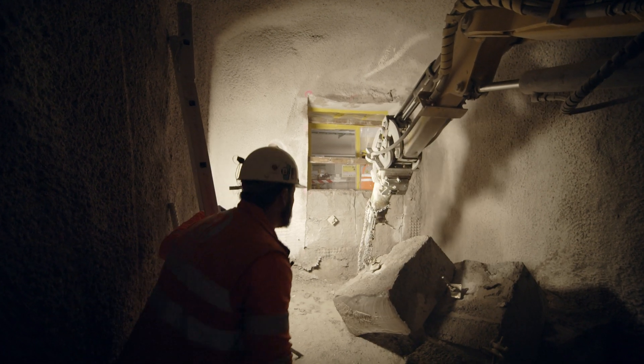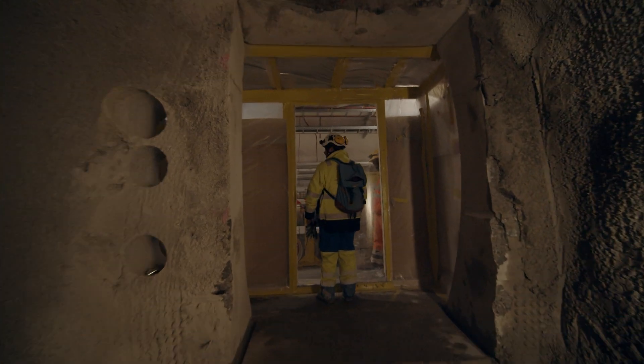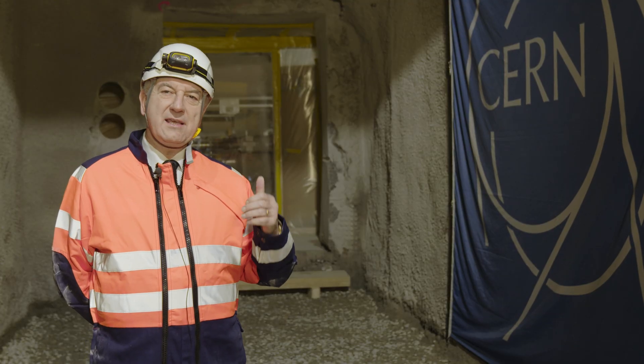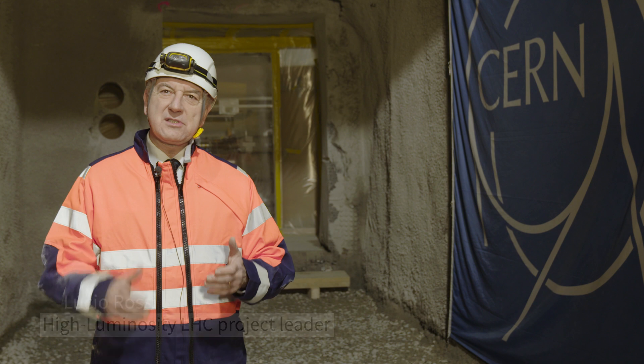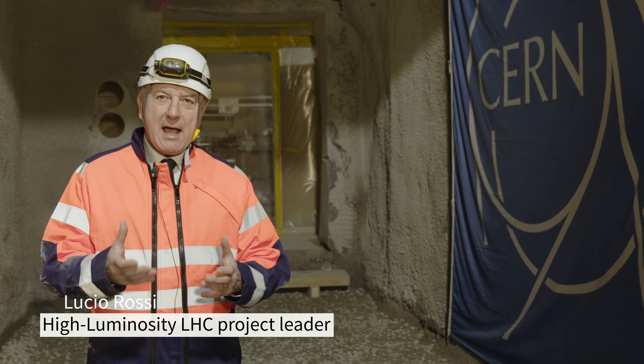What is the purpose of the HL-LHC? Completing these civil engineering works for HL-LHC is critical and important because it's like in our family. Of course what is important is the family, but you need a house to host the family.